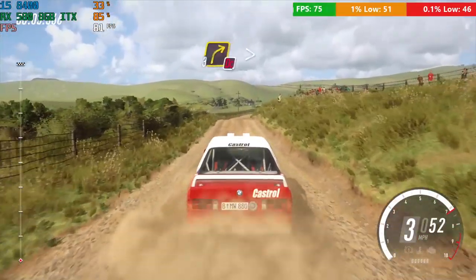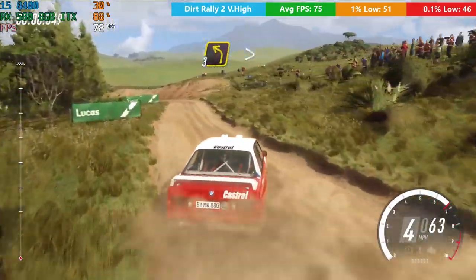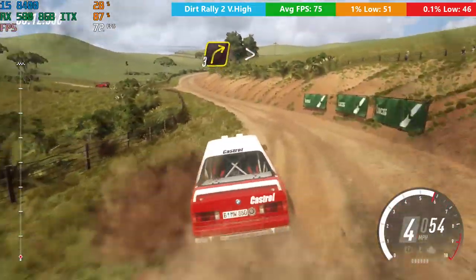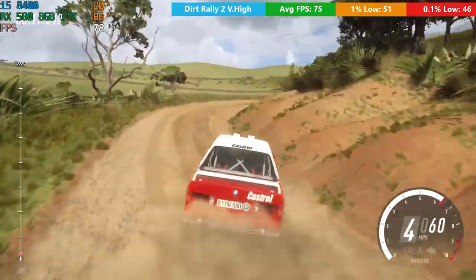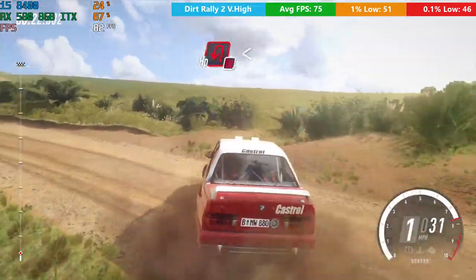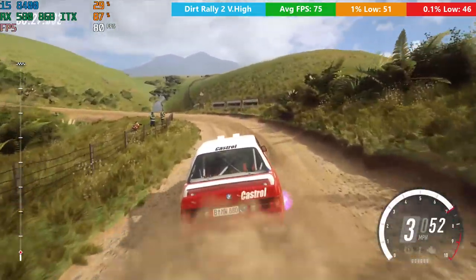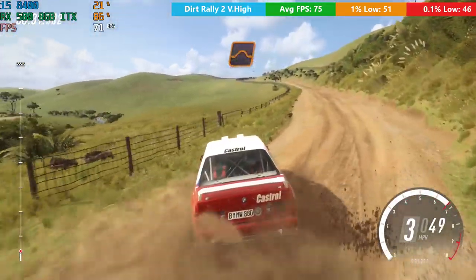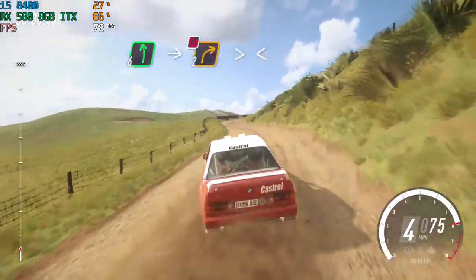I've mentioned this before, but I just cannot control my vehicles in Dirt Rally 2.0 - it doesn't matter what you call it, the cars are just impossible to steer. Maybe it's just because I'm using a controller instead of a wheel. Performance-wise, though, it ran very well. This game really does look very nice with the very high preset enabled, not quite as good as something like Forza Horizon, but it holds its own pretty well, and it handled itself very nicely on this little card too.